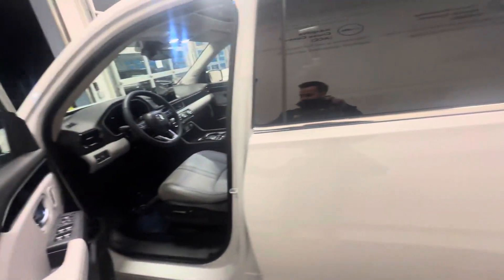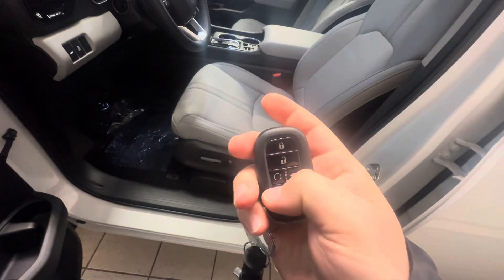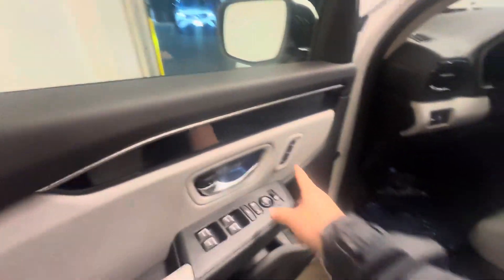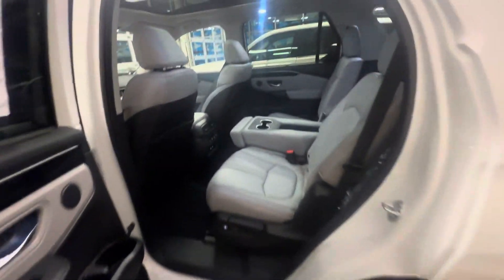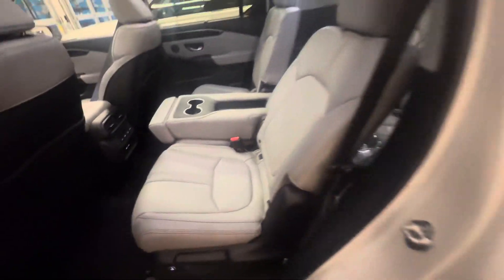This vehicle is all-wheel drive. It's got every feature under the sun, like your remote start, power seats, heated seats, and memory seats too. One of the cool features about this Pilot here is the removable seat in the center.